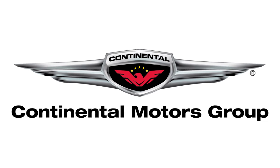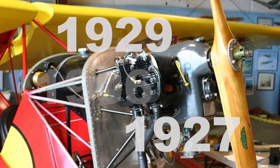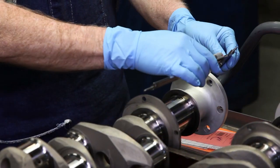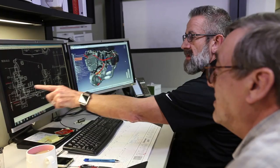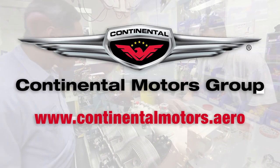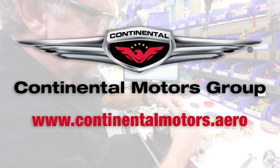Aero TV is brought to you by Continental Motors Group. Manned and unmanned, Continental has been a pivotal part of aviation and aerospace history and wants to be a part of your mission. Gas or diesel, certified or experimental, Continental is investing in your future. Visit www.continentalmotors.aero.